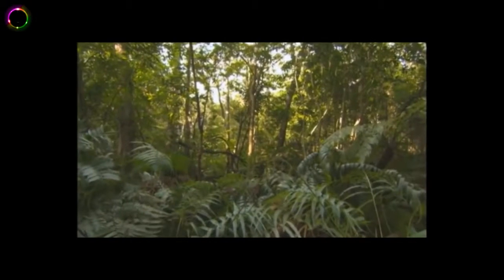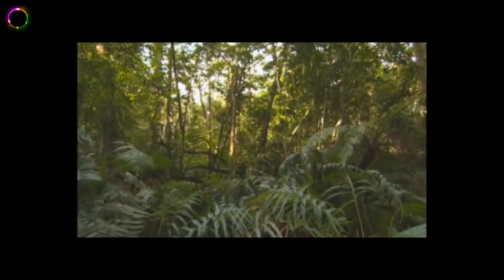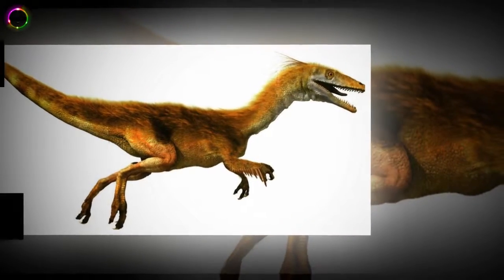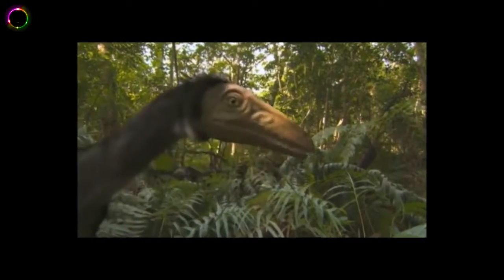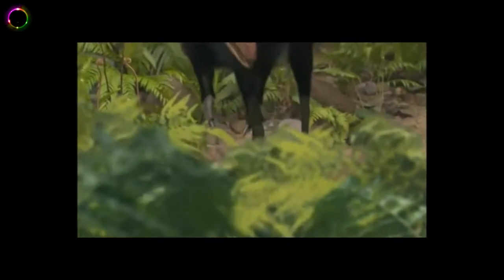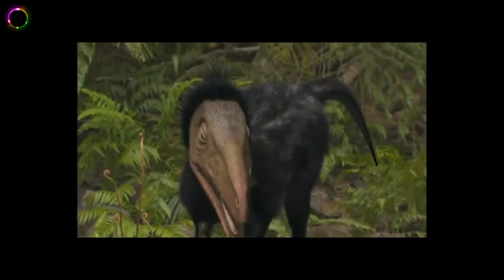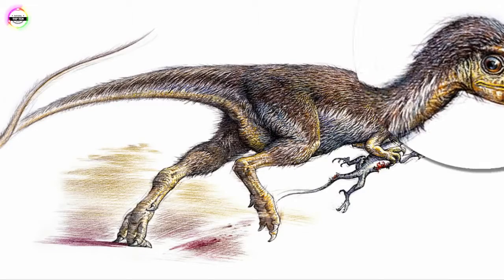Number 10: Sinusropteryx. The name means Chinese reptilian wing. This was the first dinosaur not included in the avialae evidence to have wings. They had furry coats of feathers, long tails and short arms, and were close relatives of the Compsognathus. Both belonged to the family Compsognathidae. They lived in the northeastern part of China during the Cretaceous period and were the first dinosaurs discovered from the Yixian formation. Many aspects of their biology are illustrated with the help of well-preserved fossils.